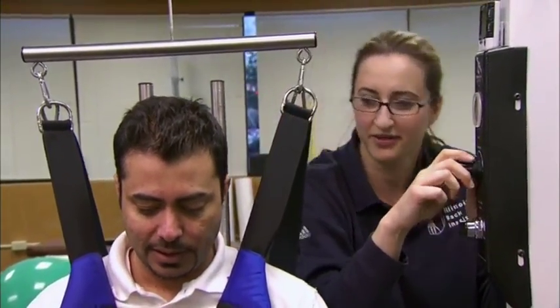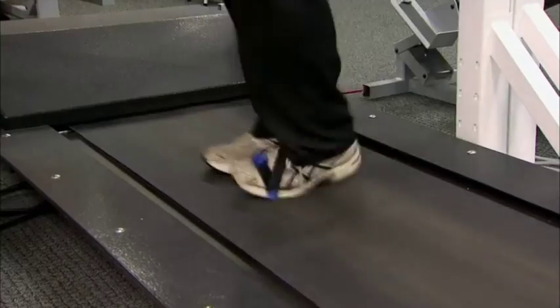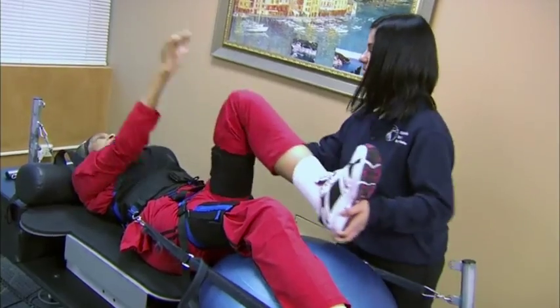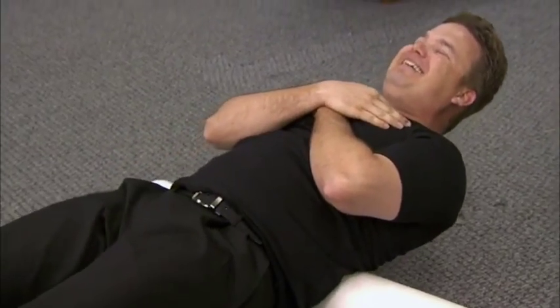Then what we do is resolve the issue at the disc, meaning our unique system takes pressure off the discs and then we rehydrate them. All this is done without drugs and surgery. We allow oxygen and nutrients to flow back into the nucleus. We also use vibration to stimulate blood flow. Simultaneously, we stabilize the spine by reactivating the muscles that support it.